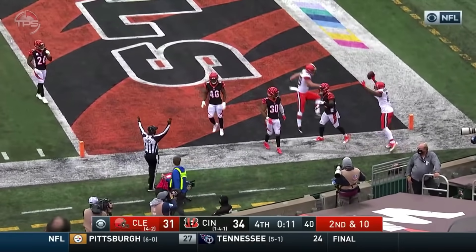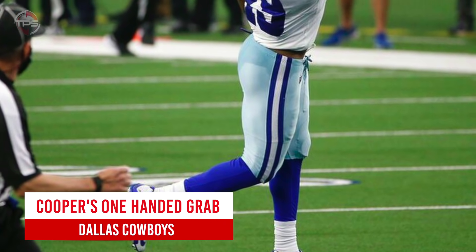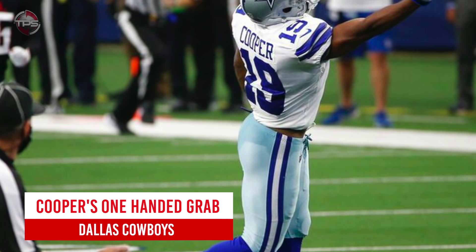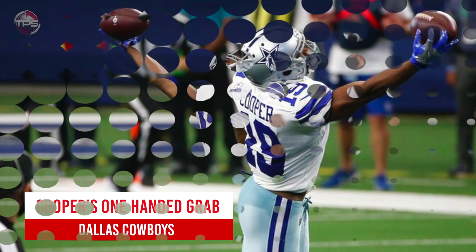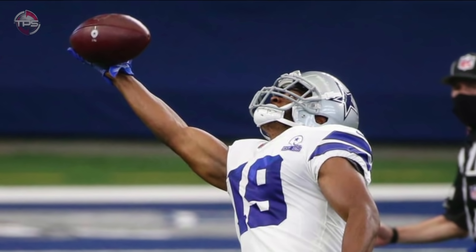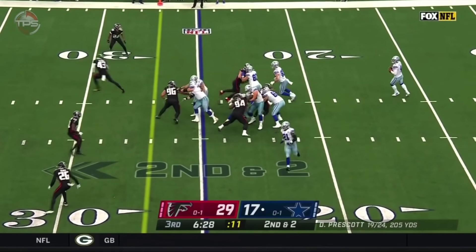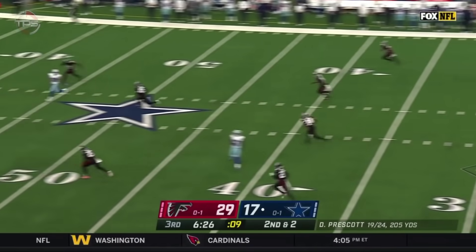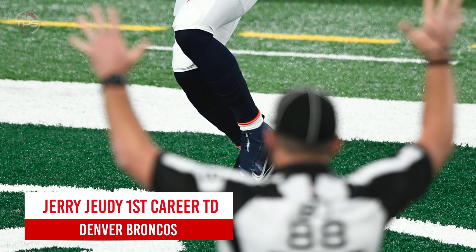Dallas Cowboys: Amari Cooper's one-handed grab. Cowboys Pro Bowl wide out Amari Cooper performed nicely after signing a 100 million dollar extension in the offseason — so far it looks like money well spent by Jerry Jones. Cooper continued to shine as the Cowboys' go-to receiver in 2020, making highlight reel grabs like this one against the Atlanta Falcons in week two.